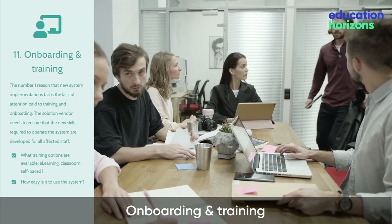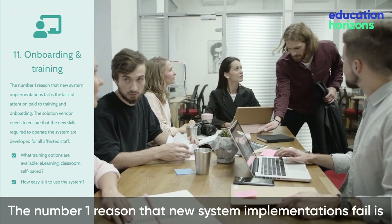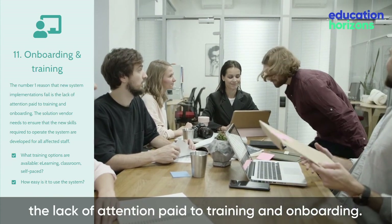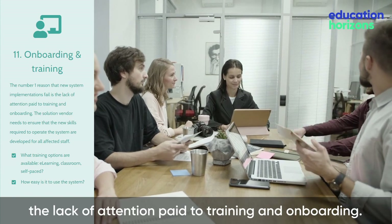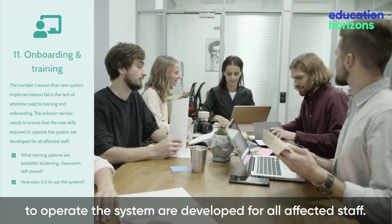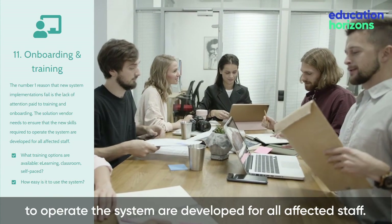Onboarding and Training. The number one reason that new system implementations fail is the lack of attention paid to training and onboarding. The solution vendor needs to ensure that the new skills required to operate the system are developed for all affected staff.